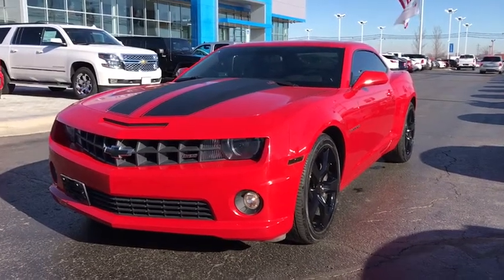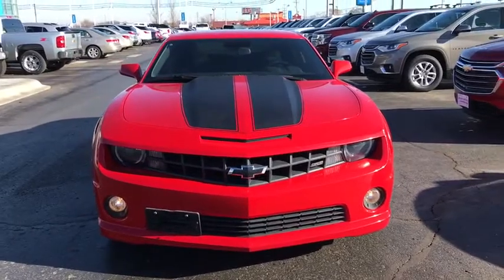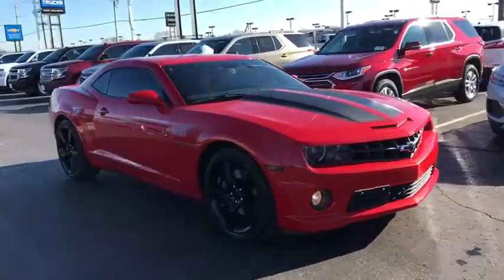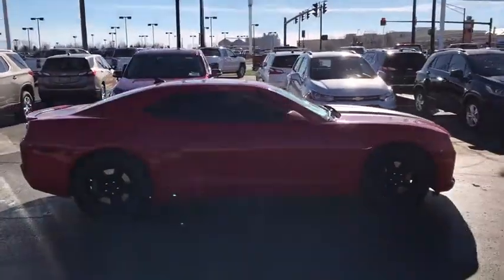The 2010 Chevrolet Camaro. The Camaro was developed to be 21st century on every level, from its awe-inspiring design to its outstanding performance to its impressive efficiency. This vehicle has less than 65,000 miles.